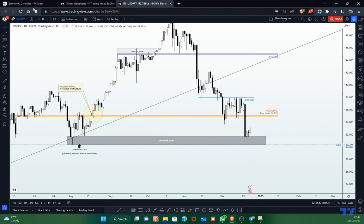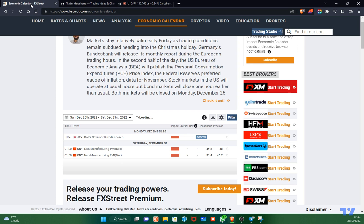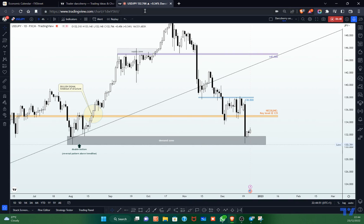Before going into the details of the four-hour time frame, I want to take into consideration the macroeconomic events that might come in this week with the tendency to drive price action. When I looked at my economic calendar, the only major event this week is the Bank of Japan governor's speech on Monday — we don't have the exact time yet, but participants will be looking forward to this, and we shall see the reflection of that anticipation on the chart as price action.